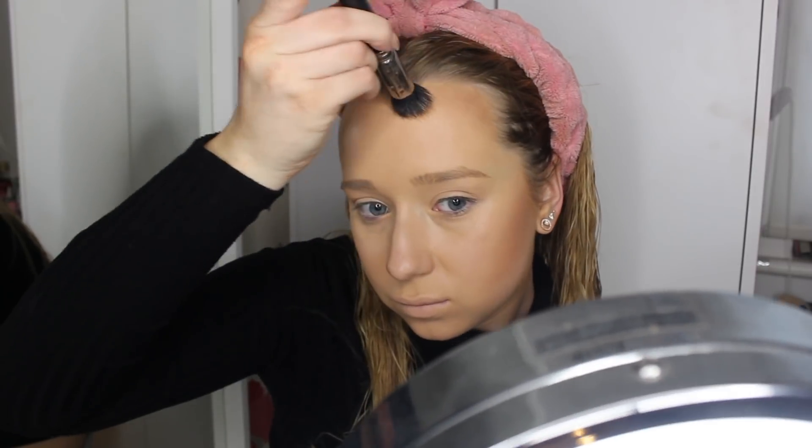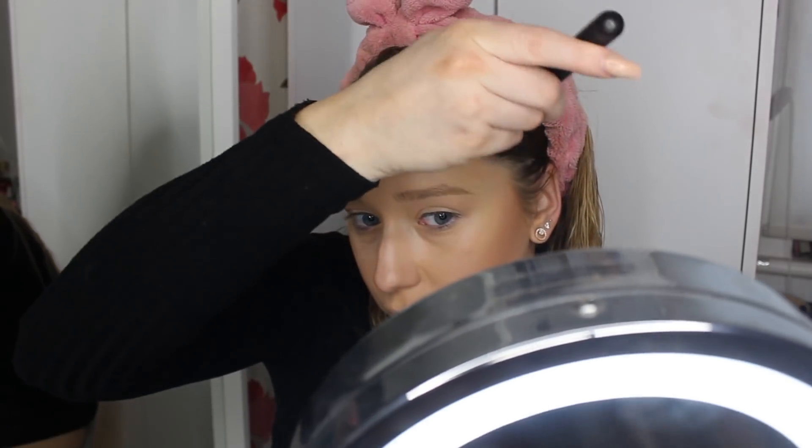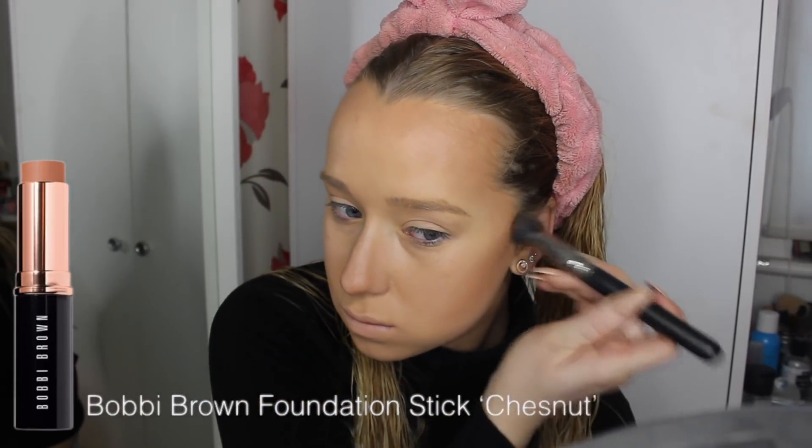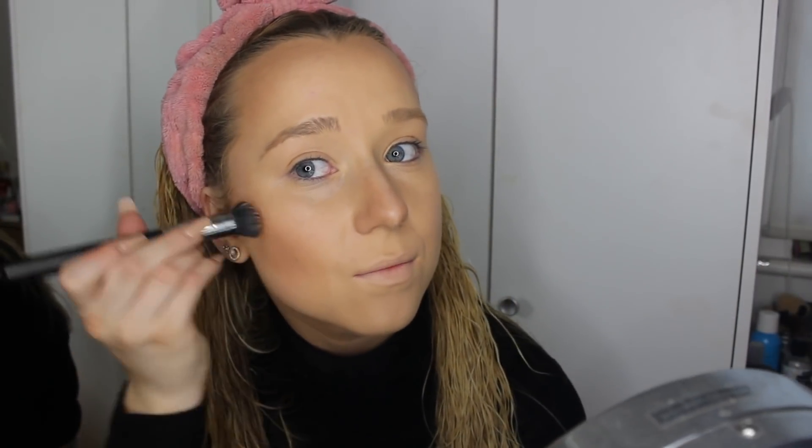For bronzer, I'm using the Hoola bronzer from Benefit — it's the Quickie Contour Stick and I could not recommend a product more. I absolutely love this and use it without fail every single time I do my makeup. It adds a bronze before any dry powdery makeup on top. I'm also using the Bobbi Brown foundation stick in Chestnut, which deepens the contour. The Hoola bronzer is more of a bronzer, while this adds a bit of contour to the cheekbones.